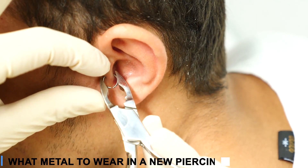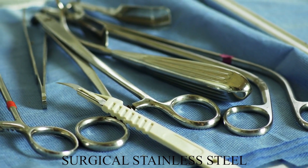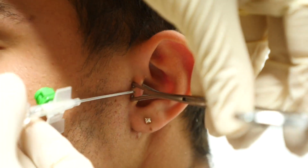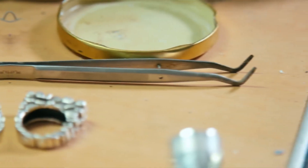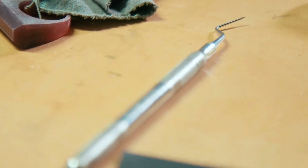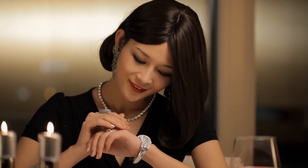What metal should you wear in a new piercing? Surgical stainless steel is often used for piercings because it is cheap, lasts a long time, and is safe for most people. It does have nickel in it, but because it doesn't move around much, your skin isn't likely to react. Just keep in mind that not every piece of steel jewelry is the same quality. Only a few grades are biocompatible, meaning the jewelry won't tarnish, oxidize, or react with skin.